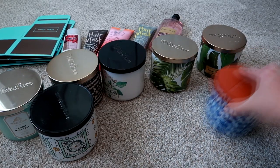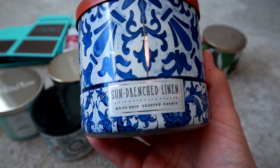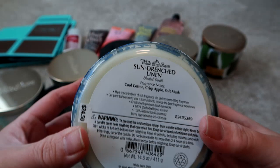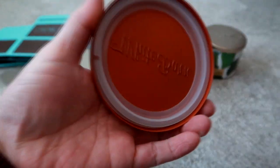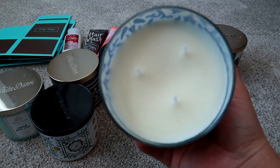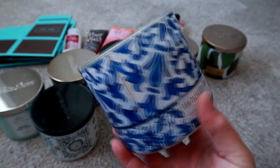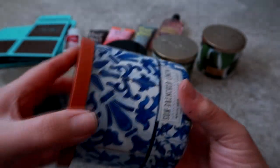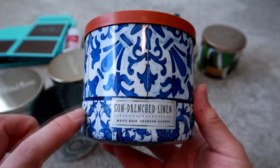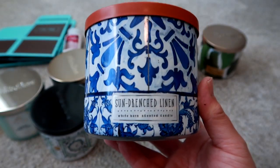The last one from that same collection is Sun Drenched Linen. The notes are cool cotton, crisp apple, and soft musk. It has like a fresh laundry scent — the best way to describe it. It reminds me of taking a load of clothes out of the dryer, nice and fresh smelling. I really like that, and I think it will be even better when it's warm and burning because it smells really good right now.